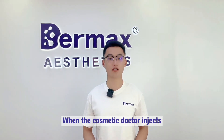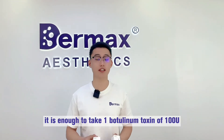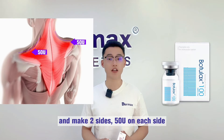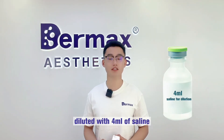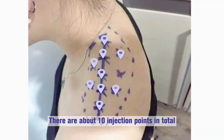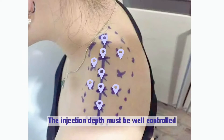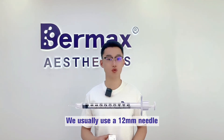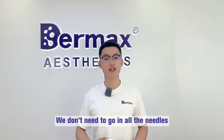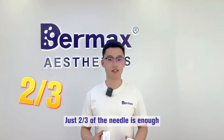When the cosmetic doctor injects, it's enough to use one botulinum toxin of 100 units and treat both sides — 50 units on each side, diluted with 4 ml of saline. The injection area is as shown in the figure below, with about 10 injection points in total. The injection depth must be well controlled; we usually use a 12 mm needle, and you only need to insert about two-thirds of the needle.